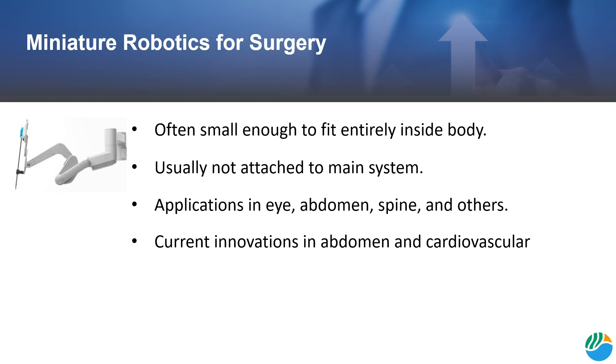Miniature robotic devices have applications in the eye, abdomen, spine, heart, and other parts of the body. Currently, some novel innovations are occurring in the abdominal and cardiovascular spaces.